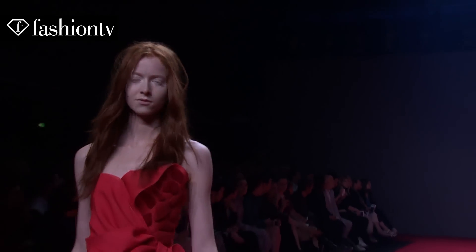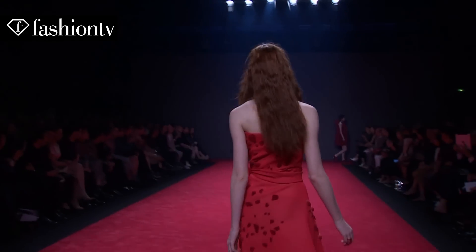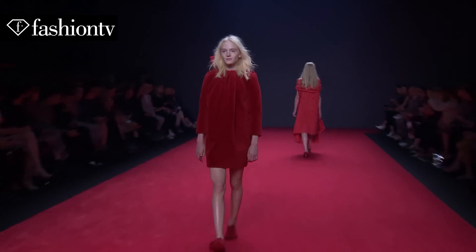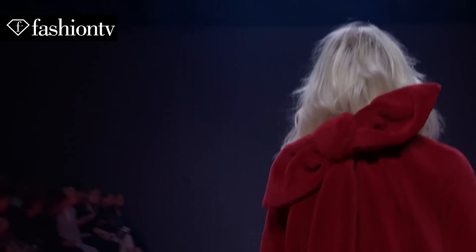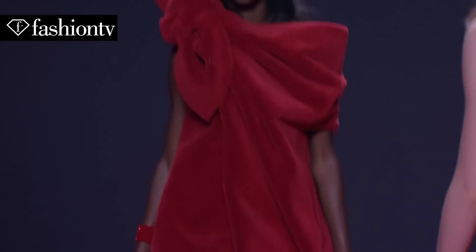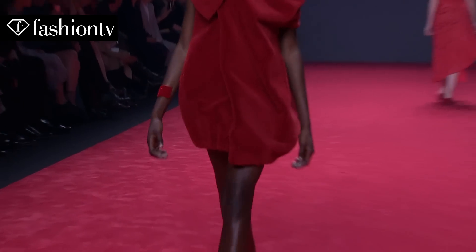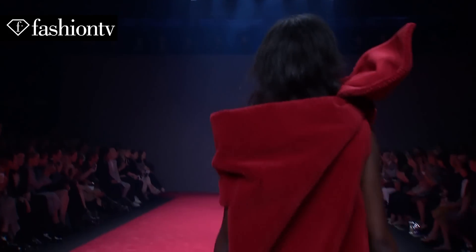As always with Victor & Rolf, they have their kind of tongue-in-cheek commentary on social norms. We could look into this and imagine maybe this is some sort of comment on all of the free clothing given to celebrities worn on the red carpet — maybe it's an emperor's clothes commentary as well. You could read a lot into it, and that's what I love about a Victor & Rolf show. You don't take it au premier degré. There's a lot more going into it than just clothing that you would want to wear.